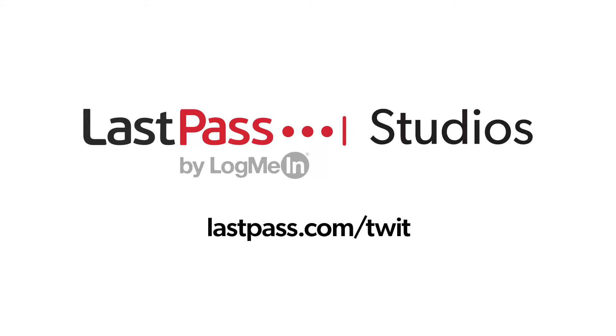Hands-On Wellness is brought to you from LastPass Studios. Using the same password everywhere is a security nightmare waiting to happen. LastPass easily creates unique passwords for every site. Visit lastpass.com/twit.